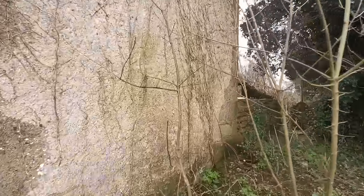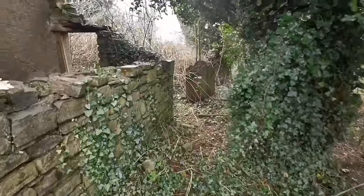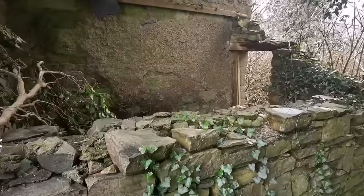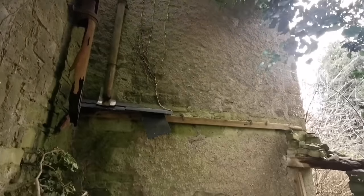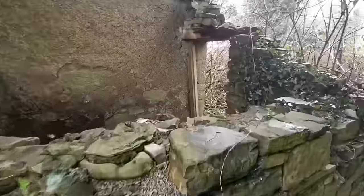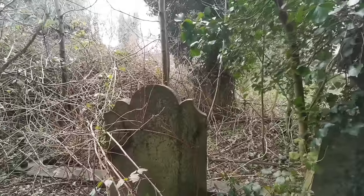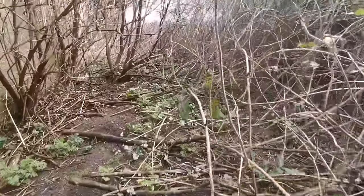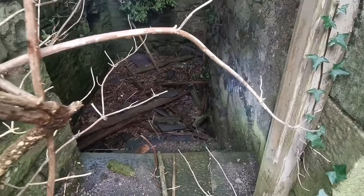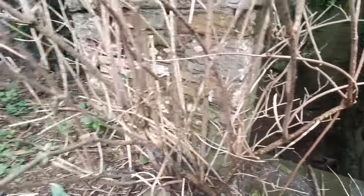Wow, we have the old church here as well — part of it. That was the old side part and it has fallen down — look at that. Now this is probably the original boiler house underneath. You can see just here the steps going down in there. So that would have been the old boiler room for the heat of the church.